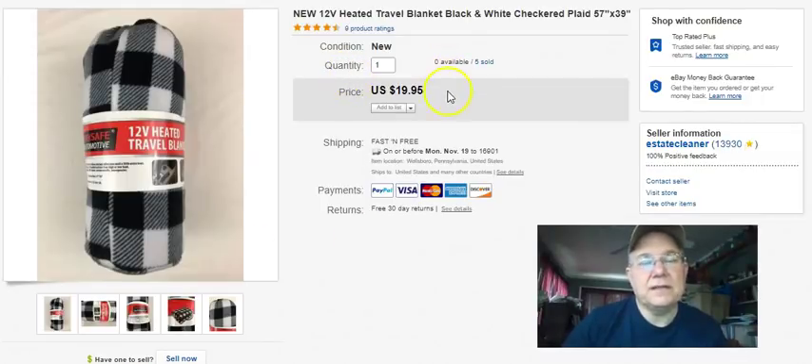Another one of those - that's the last of them, so they're all gone. That one was 20 bucks as well.